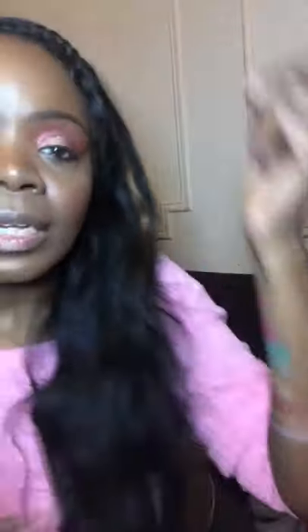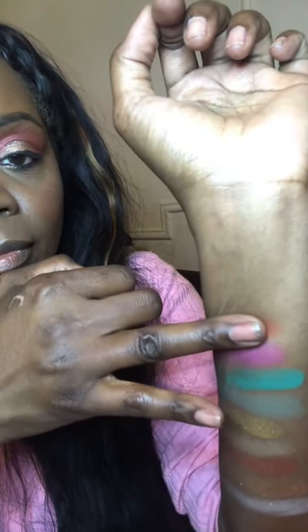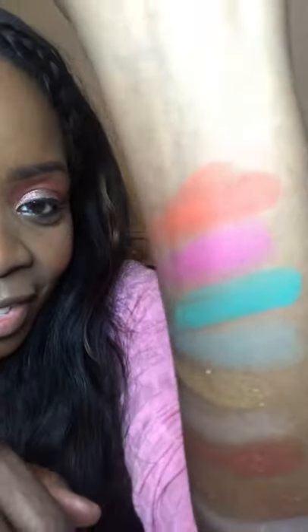I like that too — a nice subtle pigment. Then we have Pounce on Them — look at that! That right there is like an orange to die for. Oh that's so pretty, this one gets a double swatch from me. I'm going in — there it is.